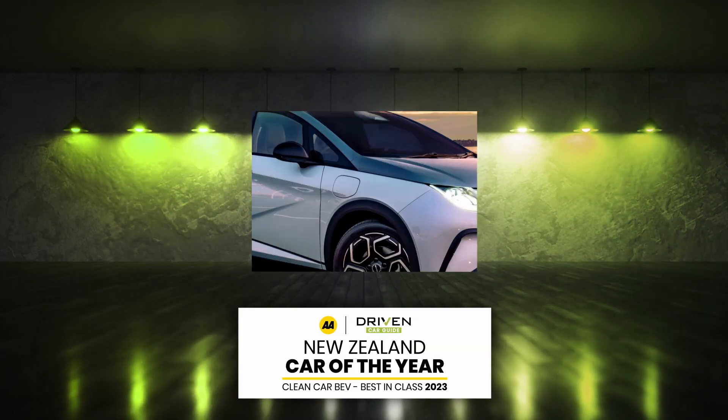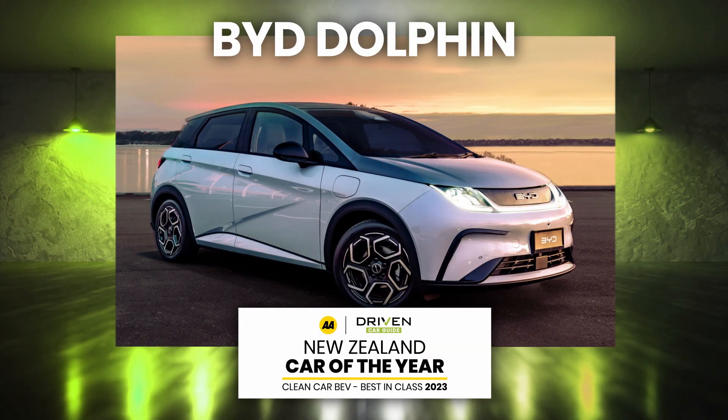And the winner this year is the BYD Dolphin. Wow, that's amazing. Is that two years in a row for BYD? Because they did it with the 803 in this category last year, didn't they? Correct. Well done.